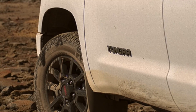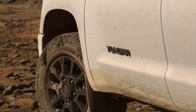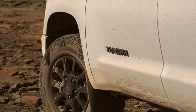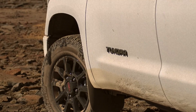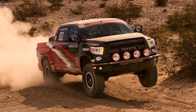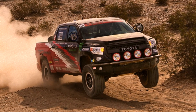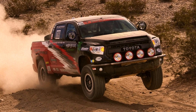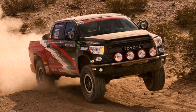The Toyota Tundra TRD Pro is the perfect truck for off-road action. This trim was designed to handle whatever hurdles you throw at it. It's decked out with a tuned dual exhaust that puts the 5.7 liter V8 engine to work. You'll also find TRD accessories like TRD tuned suspension, tuned front springs, and TRD Pro Bilstein front and rear shocks.